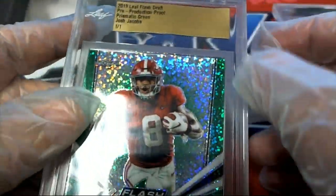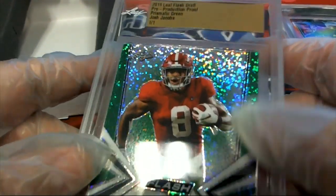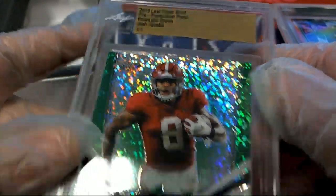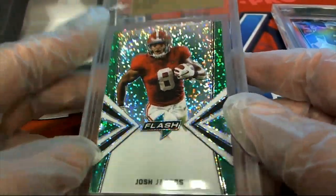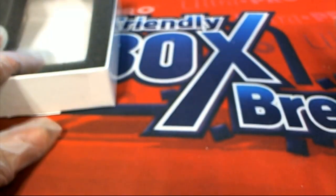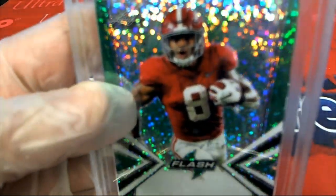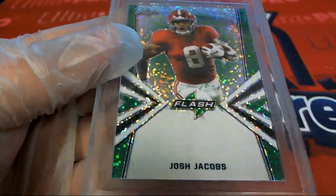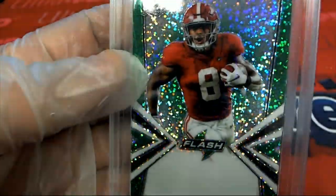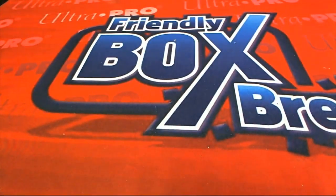2019 Leaf Flash Football — Josh Jacobs rookie! Prismatic Green. This is a nice rookie card, running back for the Oakland Raiders, and a nice hit for Kevin. A couple of great proofs there for Kevin B. You can see Jacobs is in his Cowboys jersey there, but he is an Oakland Raider. Green Prismatic — what a one.